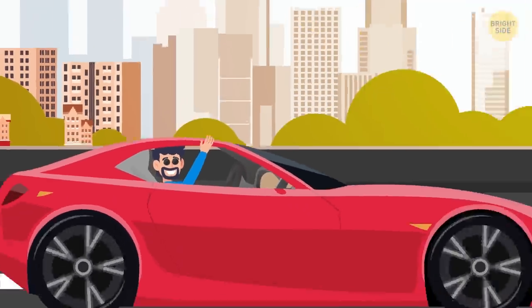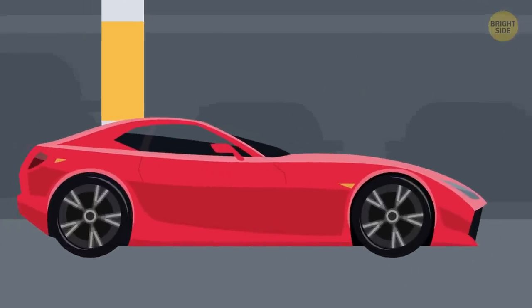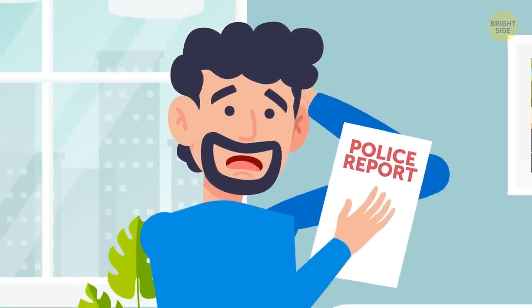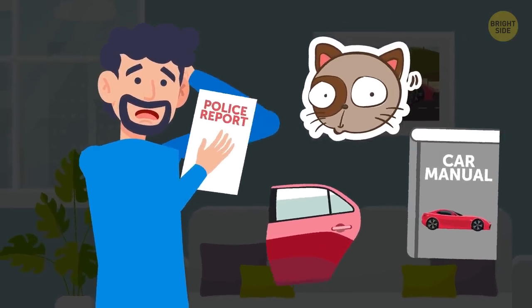Yeah, you love your car, and you can't imagine your life without it. It's your baby. But what have you done to protect it from all the bad guys who might be after it? It turns out, even simple little things like stickers, window etching, or taking the manual out of it can help.